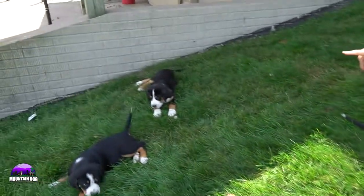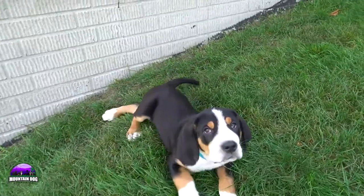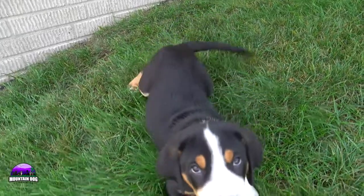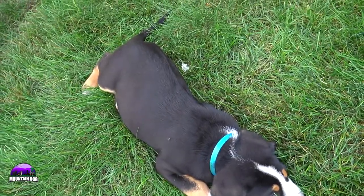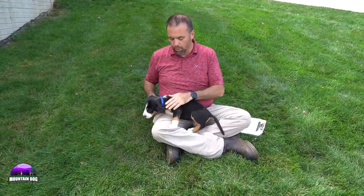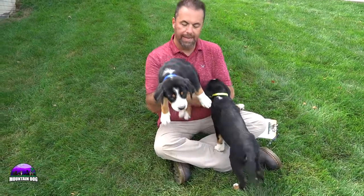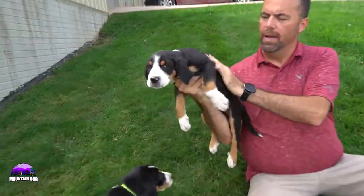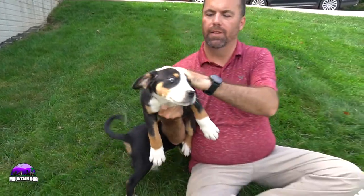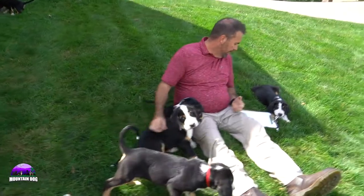Coming up here with the light blue collar is Teddy — that's a male — and he is looking good as well. This is Callie with the blue collar. She's probably medium size but she's looking really good too. That is Callie from this litter.